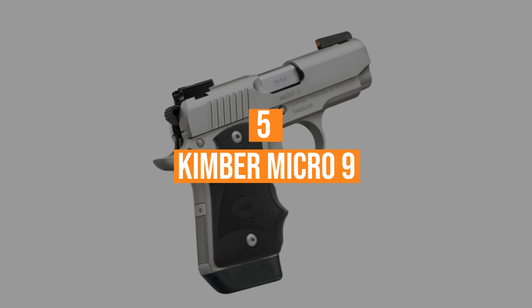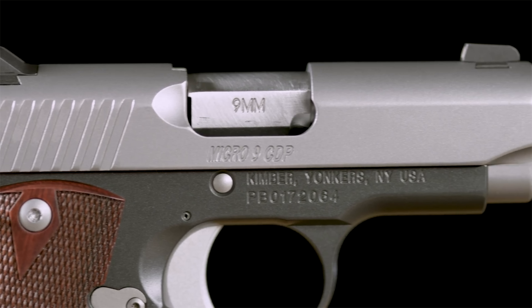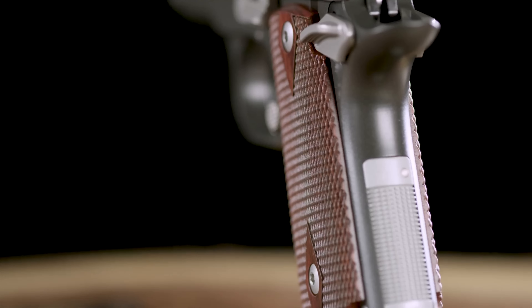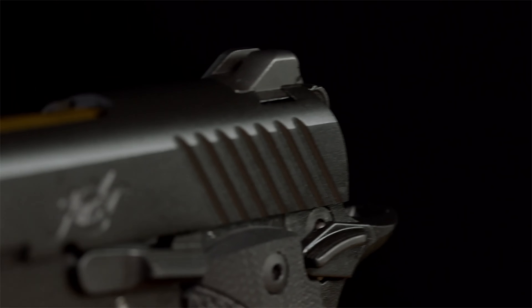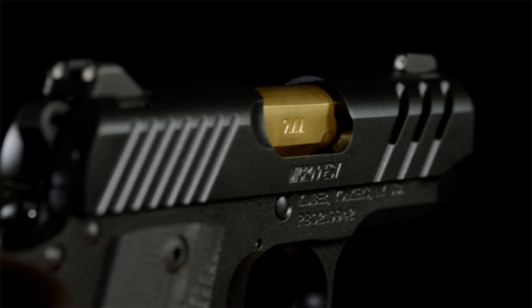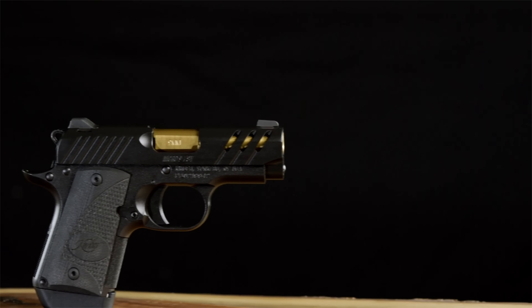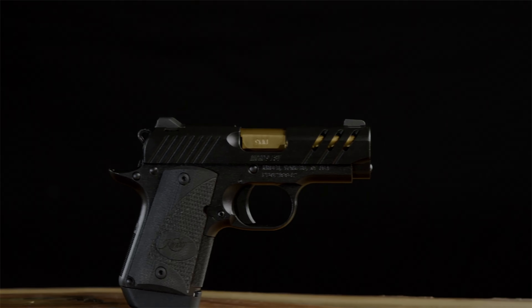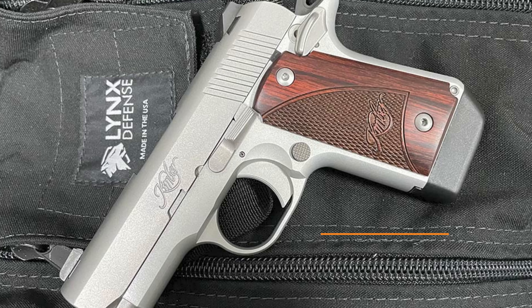Coming in at number 5, the Kimber Micro 9 9mm. Kimber is well known for their competition-grade manufacturing and top-notch reliability with a hefty price. Chambered in the 9mm cartridge, it's a 1911-style pocket pistol that fits the concealed carry profile well. The slide lock, safety lever, and hammer operate in a similar fashion to the 1911, except in pocket size. It's just over 3 inches in length, weighs around 17 ounces, and is only an inch wide.